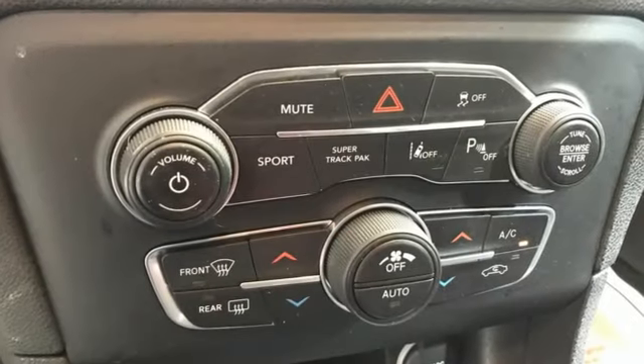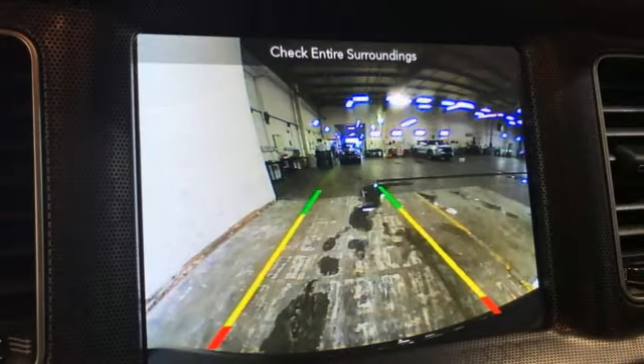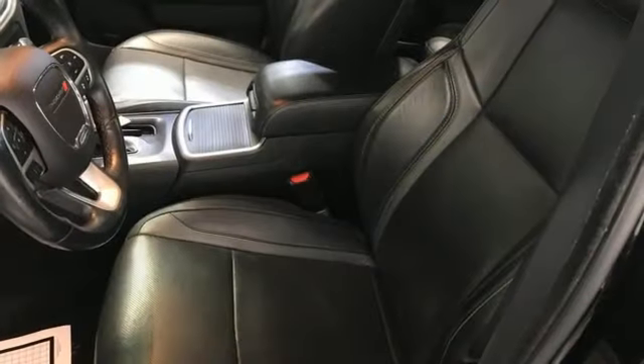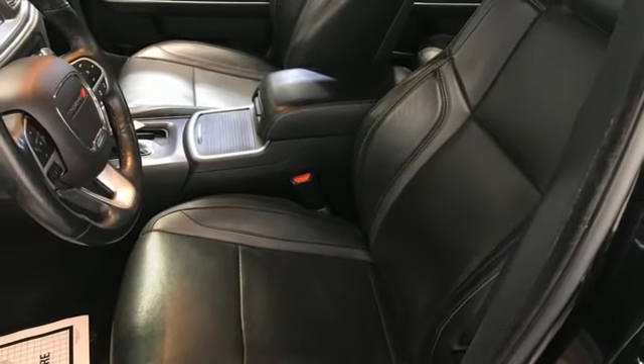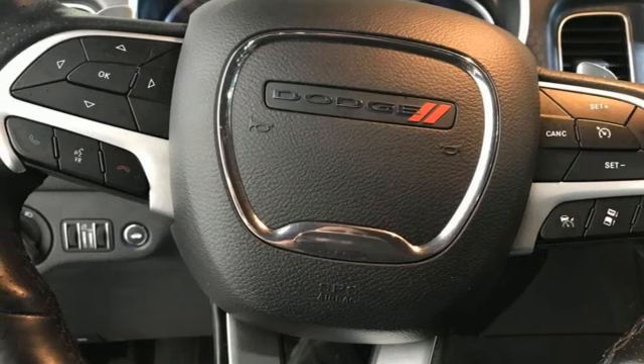Automatic transmission, gas pressurized shocks, aluminum wheels, Bluetooth wireless audio streaming, Wi-Fi hotspot, dual zone climate control, voice activation, front heated sports seats, Apple CarPlay, Android Auto, and Pentastar engine.